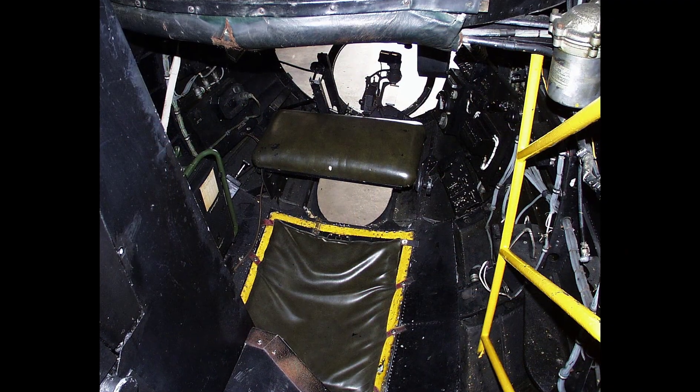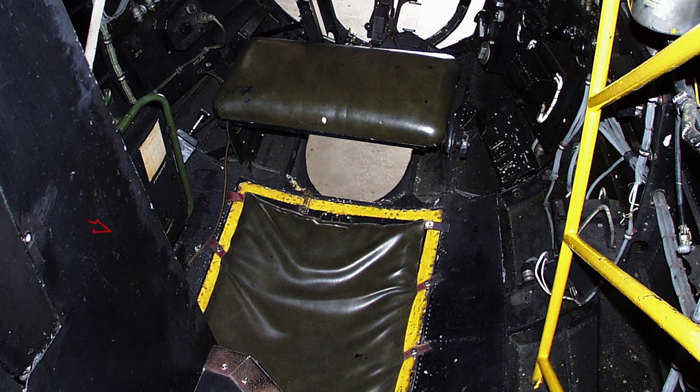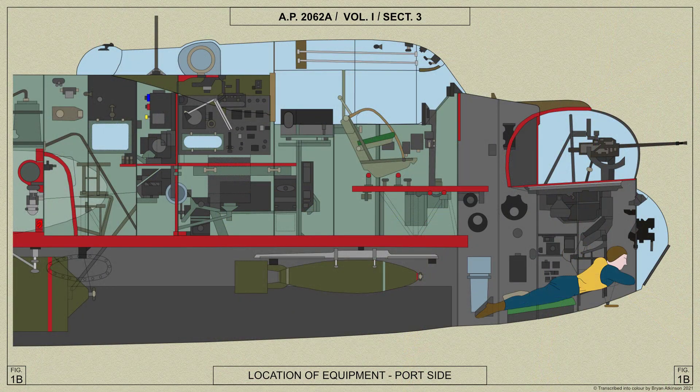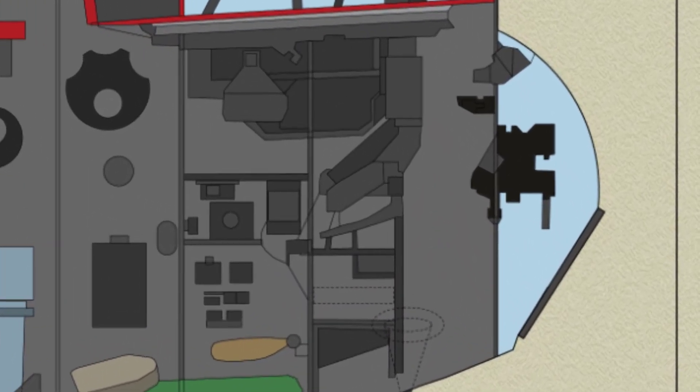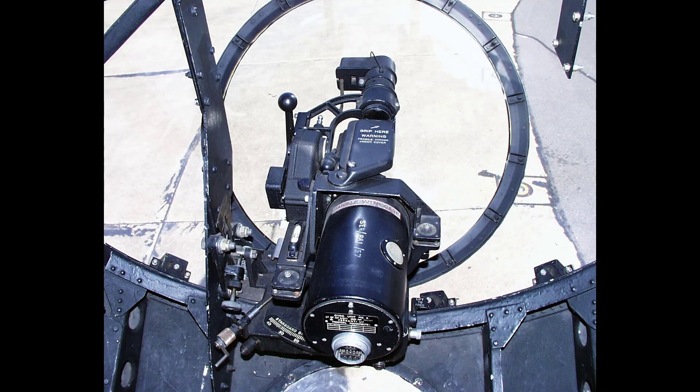The air bomber station with associated equipment occupies the floor of the nose. The air bomber is provided with kneeling cushions located on the door in the nose and an adjustable support. The prone position enables the front gun turret to be used while the air bomber is at his station. In front of the support, provision is made for mounting a Mark II automatic bombsight, or in aircraft incorporating modification number 468, a Mark 14 bombsight is fitted as shown here.